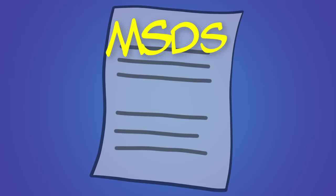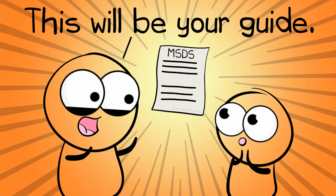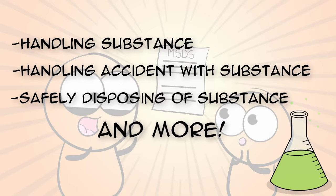Finally, the MSDS — it stands for Material Safety Data Sheet. It's available for pretty much every substance you use in your lab. You should refer to it because it will give you all kinds of safety information on a substance, including how to safely handle it, what to do if there is an accident with it, how to safely dispose of it, and more.